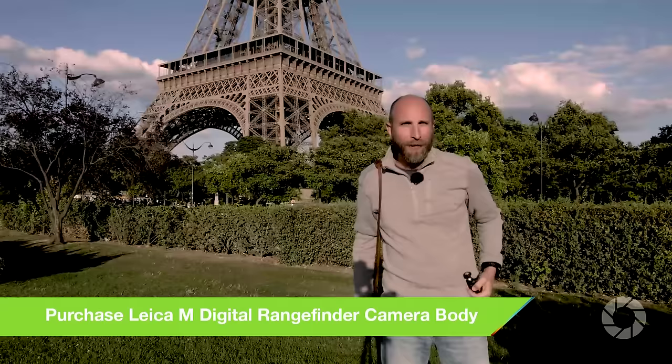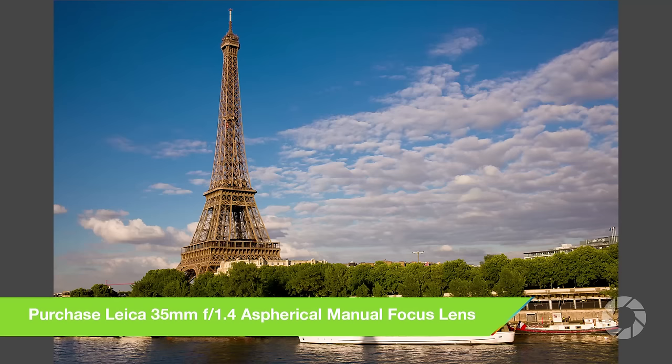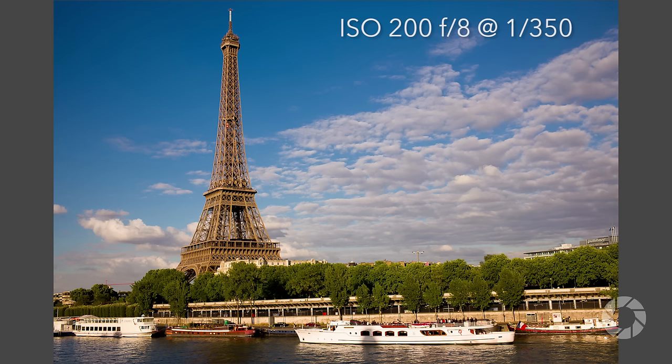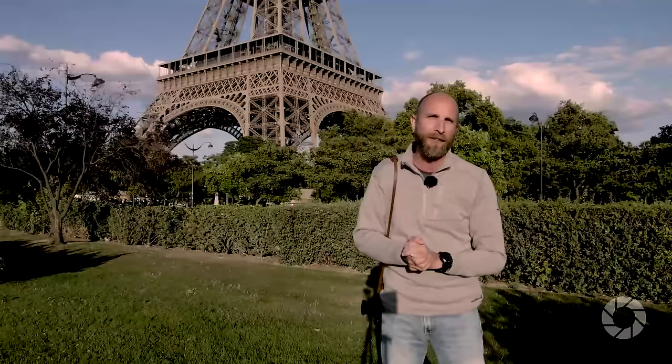I shot those pictures with my Leica M Type 240 camera with a 35mm lens, in aperture priority mode at f8. I averaged out to around 1/250th or 1/500th of a second. I focused at hyperfocal, like we talked about in the last episode. Aperture priority mode, f8, hyperfocal — let the camera worry about the exposure and shoot away.